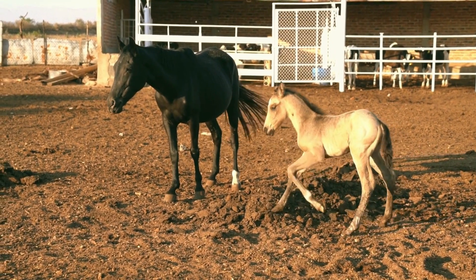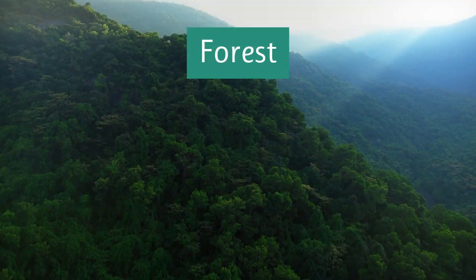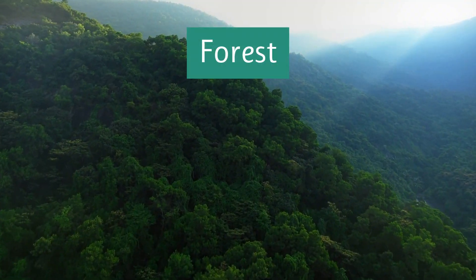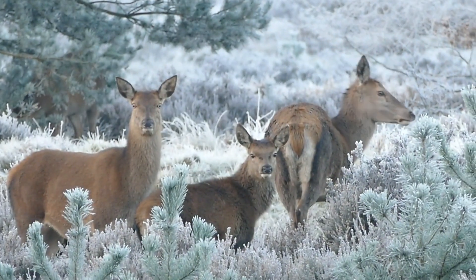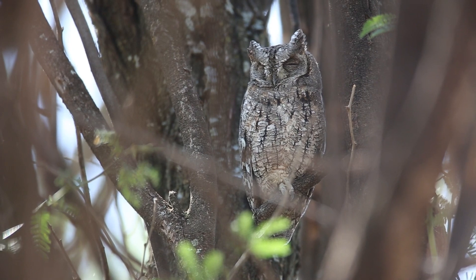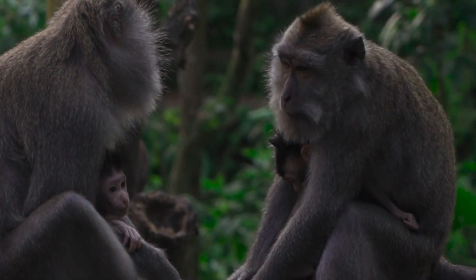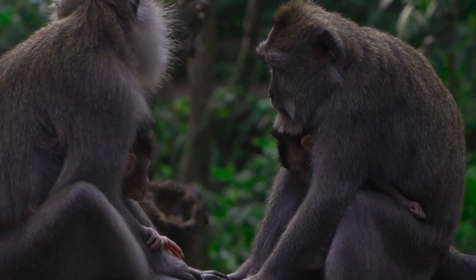Let's take a look at some different habitats, starting with a forest. Forests are full of trees and plants. Many animals, like these deer or this owl, live in forests because they can find food, water, and shelter there. These animals have adapted to live amongst the trees and plants.